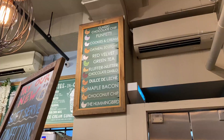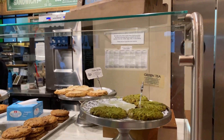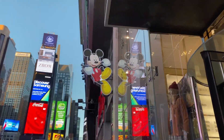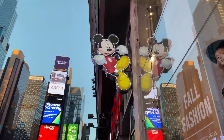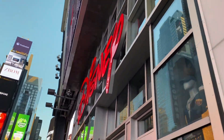We just got out of Hamilton. I cried, obviously. Now we're getting cookies, and we're heading into the Times Square Disney Store, because what else is what I do, quite frankly?